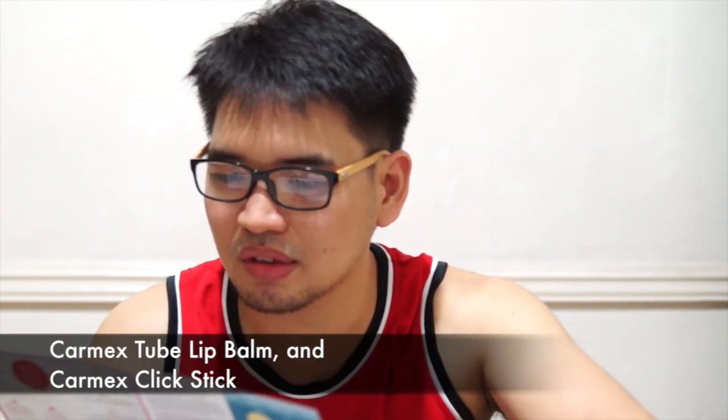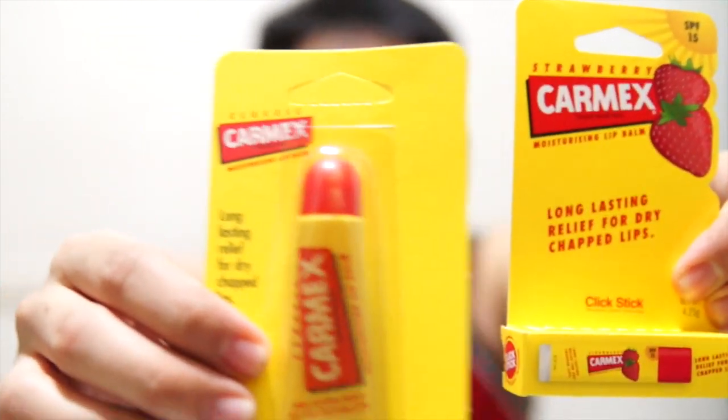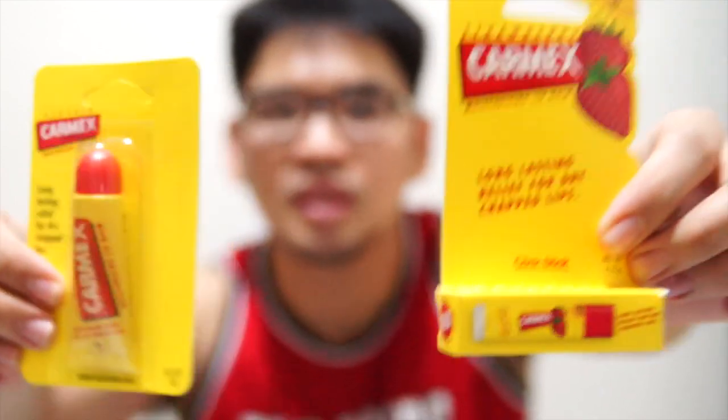Item number six: the Karmix Tube Lip Bomb and Karmix Click Stick, worth 110 pesos each. This one kind of looks like a tube of ointment, and this one looks like a box of Flintstones vitamins. It says it's SPF 15, so that's good — so your lips don't get sunburned.